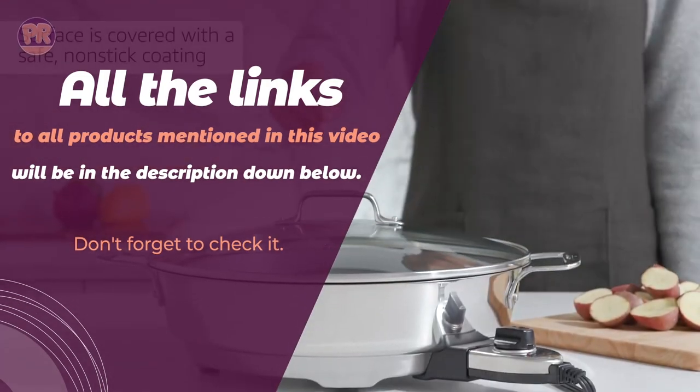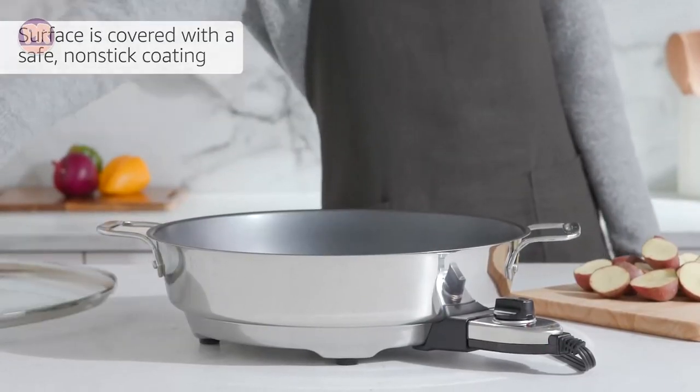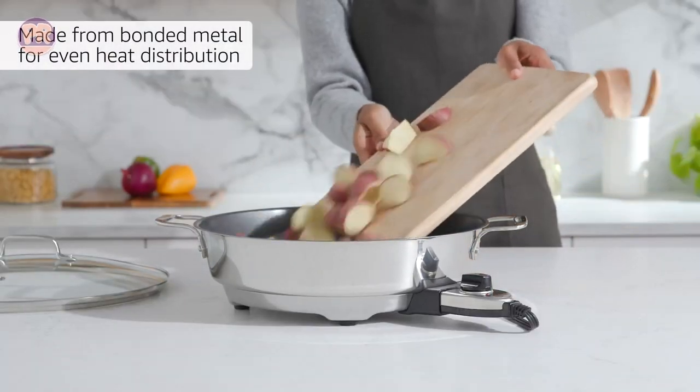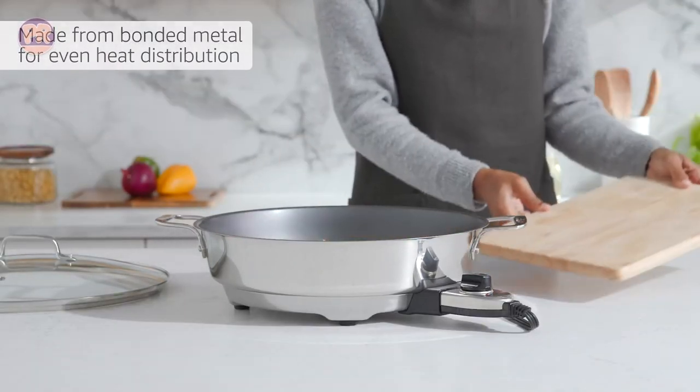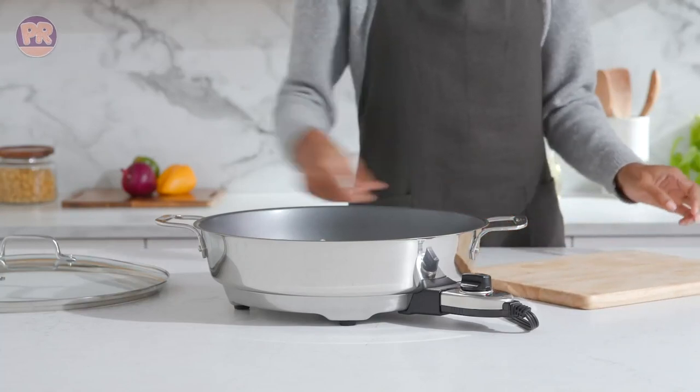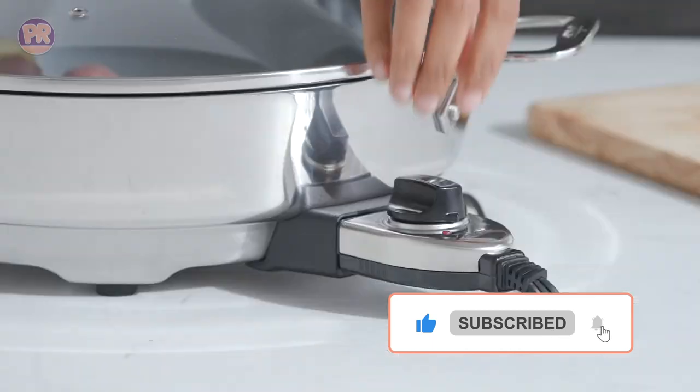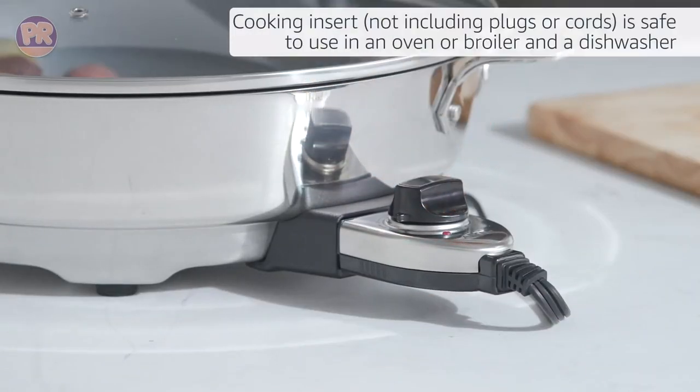From rectangular to round, ceramic to non-stick, we've compiled a list to help you select the best electric skillet for your home. Be sure to stay till the end so you don't miss anything. Don't forget to like the video, subscribe, and tell us your opinion in the comment section. Now let's get started.